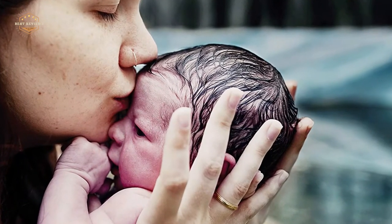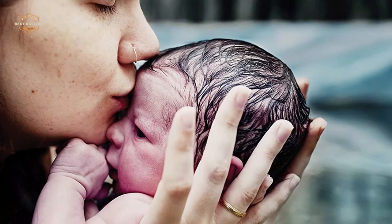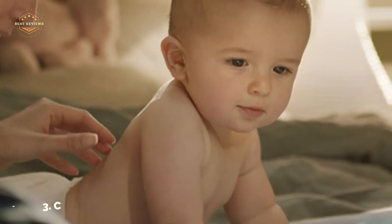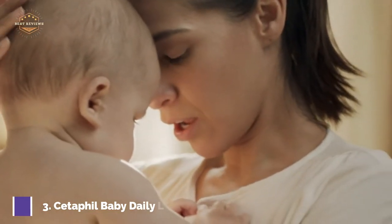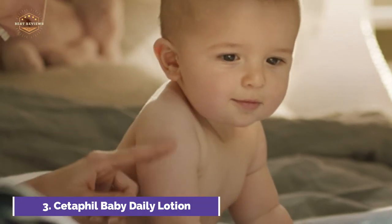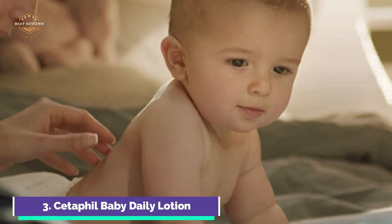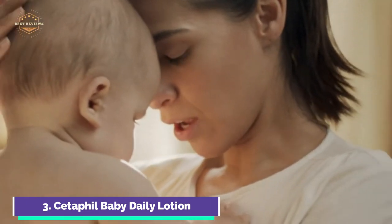Baby Dove products come in 100% recycled plastic packaging as part of their commitment to reducing plastic waste. Item number 3: Cetaphil Baby Daily Lotion. It is formulated with sweet almond oil, calendula extract, and sunflower seed oil. It soothes and nurtures the baby's delicate skin. This baby moisturizer softens and hydrates skin, leaving it as soft and smooth as a baby's bottom.